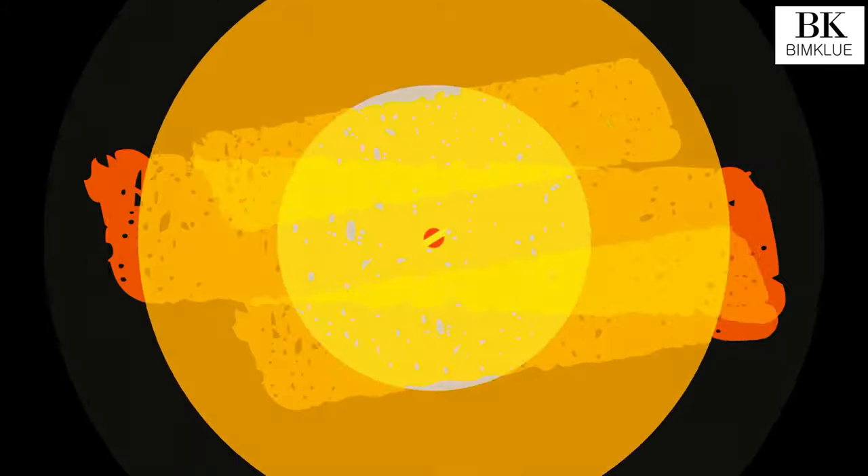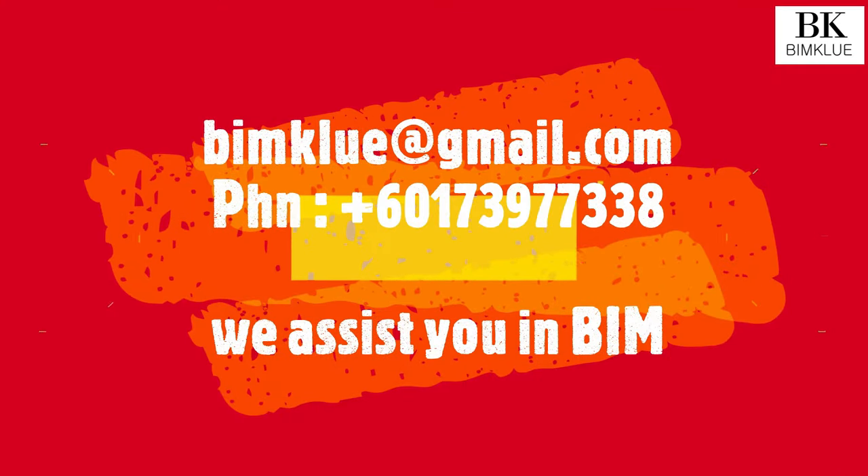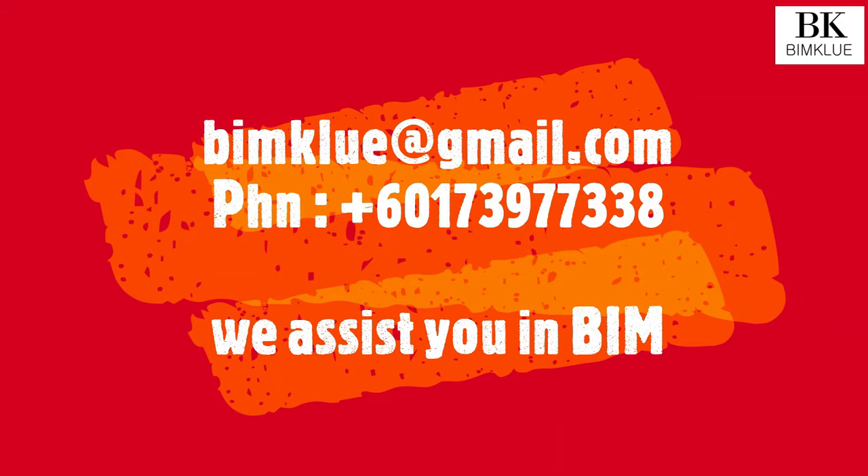Hurry up! Don't worry! Contact us now! Beam Clue. We will produce the best BIM models for you. Beam Clue — we assist you in BIM.